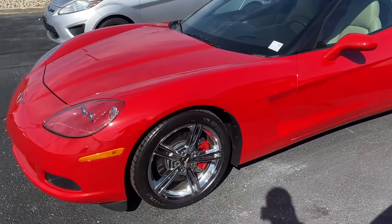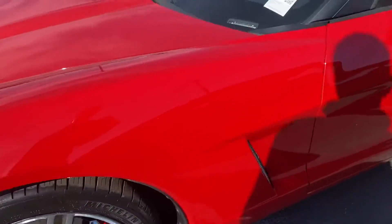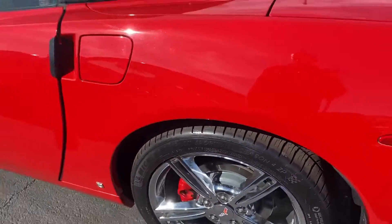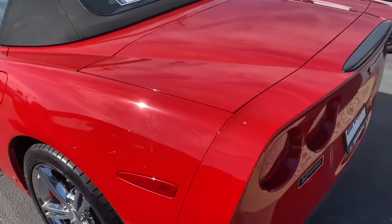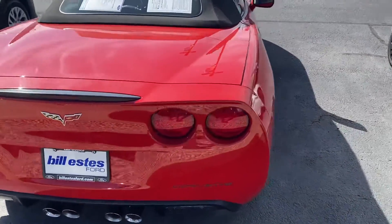Has nice chrome rims, good shape. No major curb rashes or anything on it. Paint's in good shape, no major chips or dings or any scratches on the vehicle.